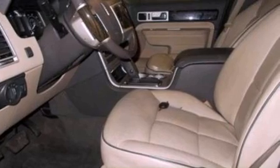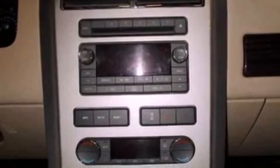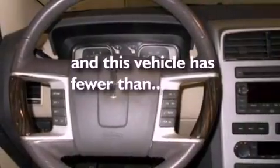Also included are a rear spoiler, a security system, an anti-lock braking system, a rear folding seat, and this vehicle has fewer than 63,000 miles on the odometer.